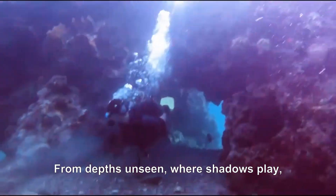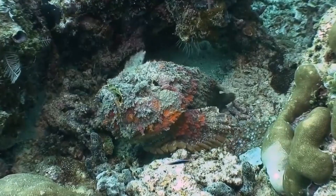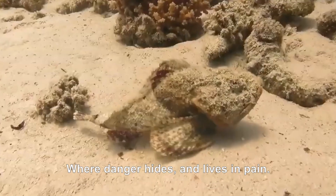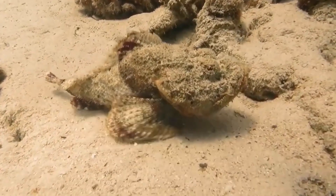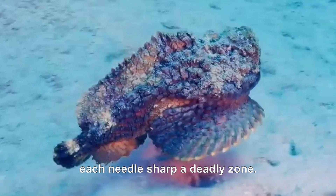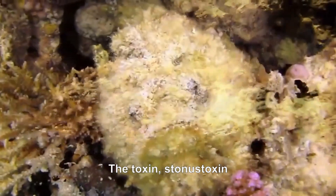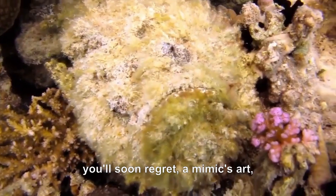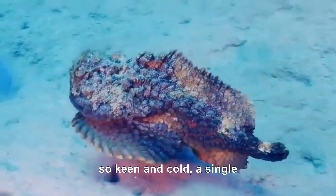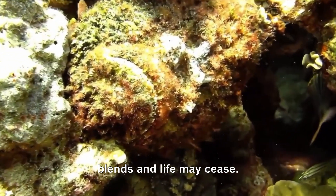From depths unseen, where shadows play, Synanceia verrucosa holds sway. A mottled form on seabed lane, where danger hides and lives in pain. With spines erect like jagged stone, each needle sharp, a deadly zone. The toxin — stonetoxin — you'll soon regret. A mimic's art, a rocky net. Those thirteen barbs so keen and cold, a single scrape, a story told — of searing pain, a cruel release, where coral blends and life may cease.